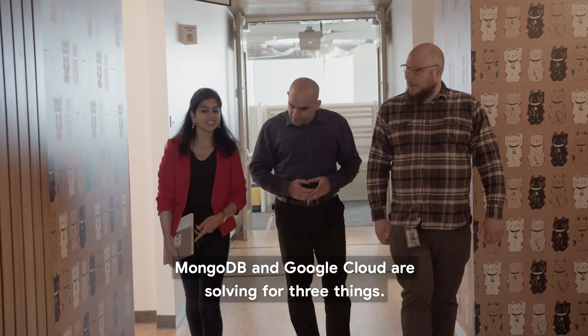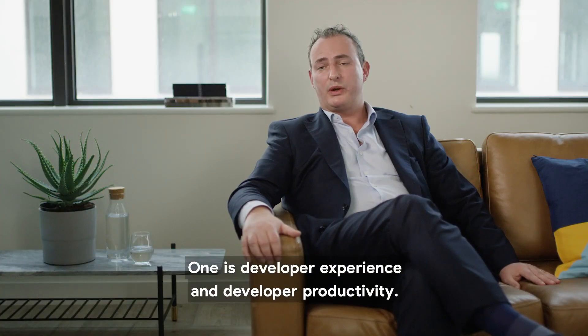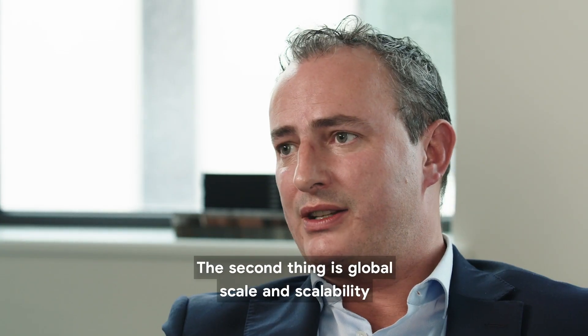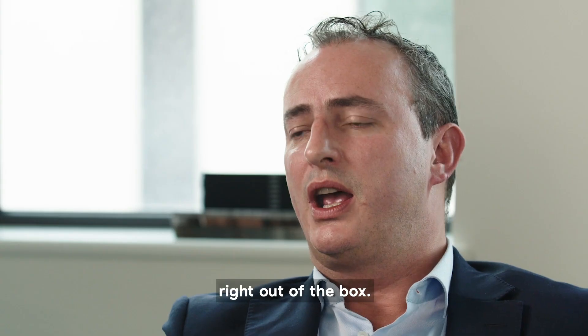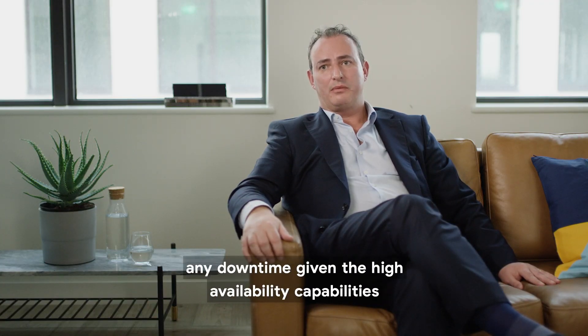MongoDB and Google Cloud are solving for three things. One is developer experience and developer productivity. The second thing is global scale and scalability right out of the box. And the third thing is there is zero excuse for any downtime given the high availability capabilities of MongoDB Atlas with Google Cloud.